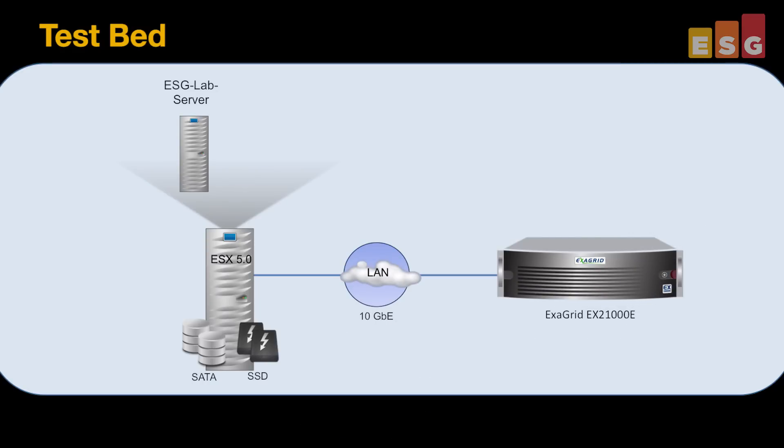Our testbed included an ExaGrid appliance with two repositories — one for CIFs and one using the new ExaGrid Veeam Accelerated Data Mover — and Veeam 8 software. Our backup dataset included 190 gigabytes of Exchange and system file data. To simulate a typical backup workflow, we started with a full backup followed by a week's worth of daily incrementals with a 2% daily change rate.